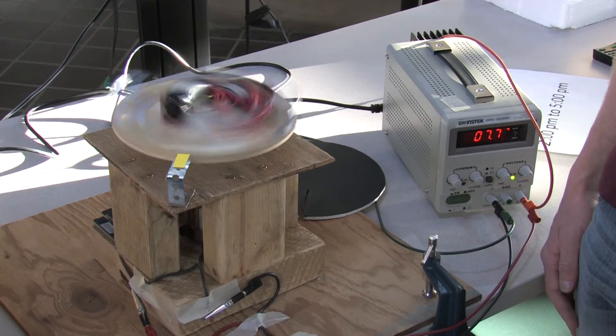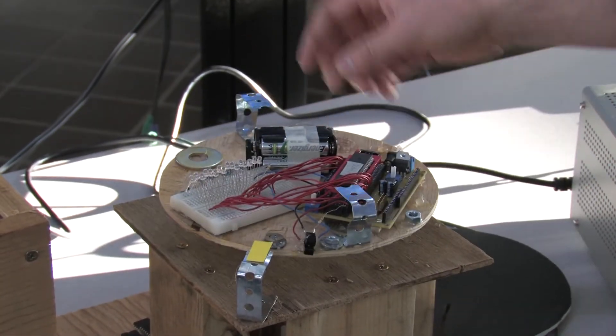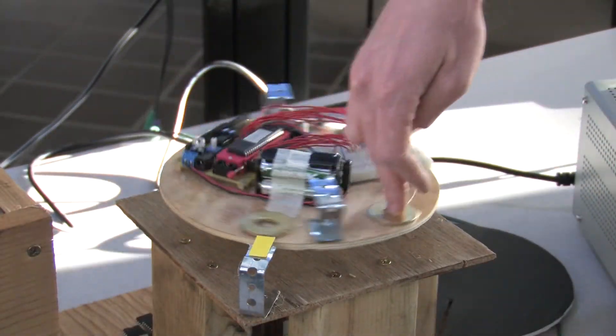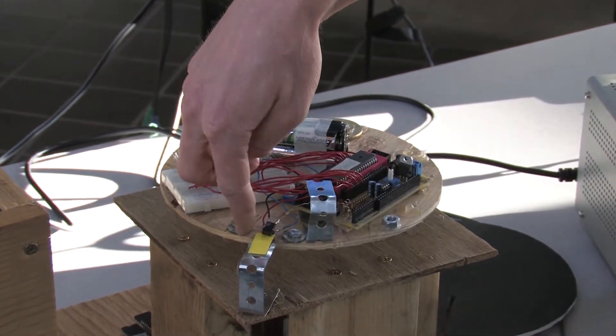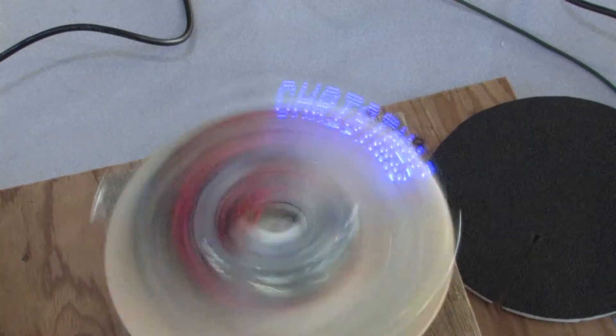It displays LED messages. It's one strip of LEDs that spins around in a circle and they fire at just the right time to light up and display a message on the screen. So right here we have one line of LEDs. This will spin around and there's a light sensor right here that fires whenever it goes through, and that will allow the LEDs to go off at the right time.